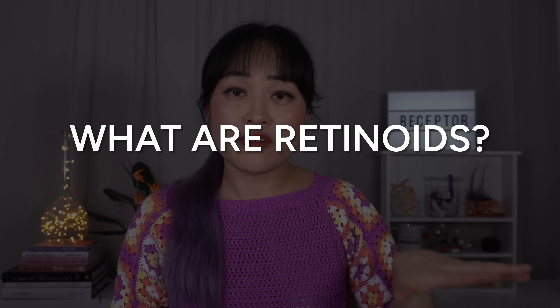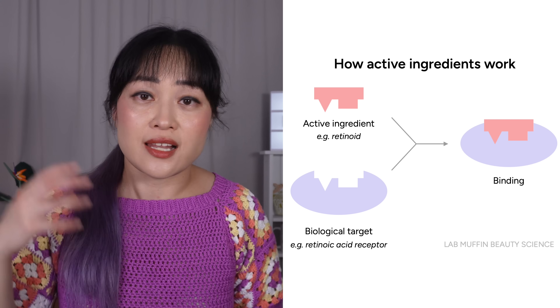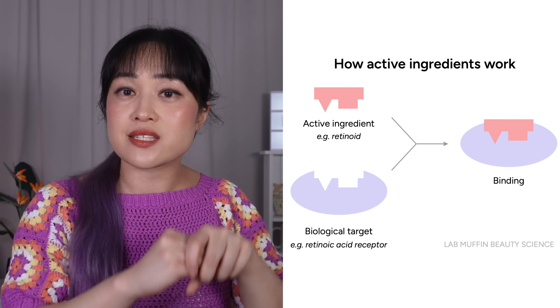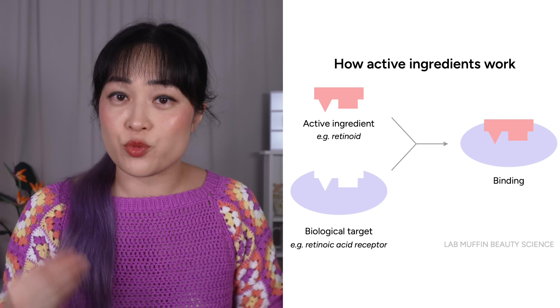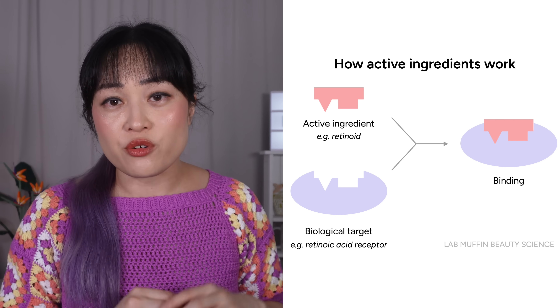If you don't already know, retinoids are skincare ingredients that work like vitamin A. They work by attaching to retinoid receptors in your skin — basically retinoids are like keys that fit into locks, which are the receptors. When that happens they trigger a whole bunch of effects, which is why retinoids are so great in skincare but also why they burn your freaking face off.